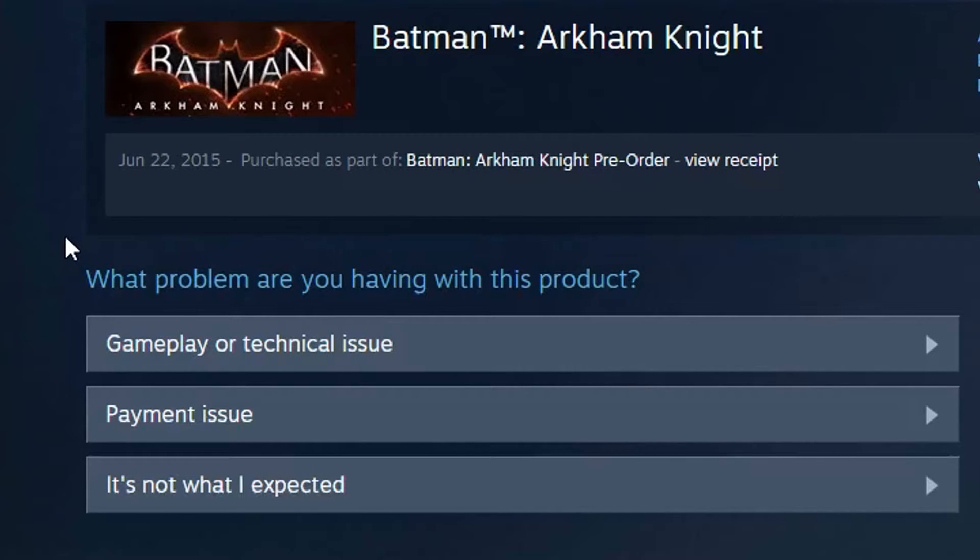I did tell people not to pre-order the game at all because once I found out there was no review code for the PC, I knew that there was going to be something wrong with it. But I went against my own advice anyway and continued with the pre-order, because I'm weak and silly.